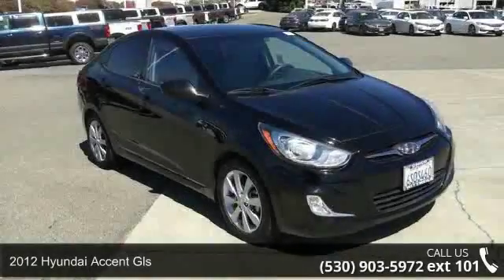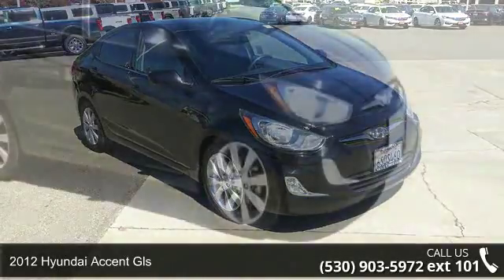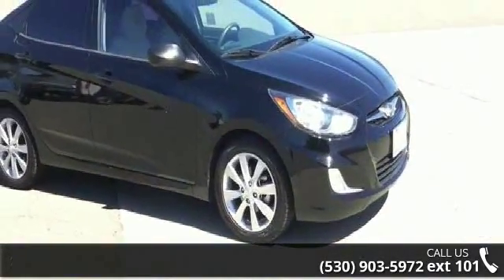Arrive in style with this 2012 Hyundai Accent GLS. If you are looking for an automobile with great features, look no further.